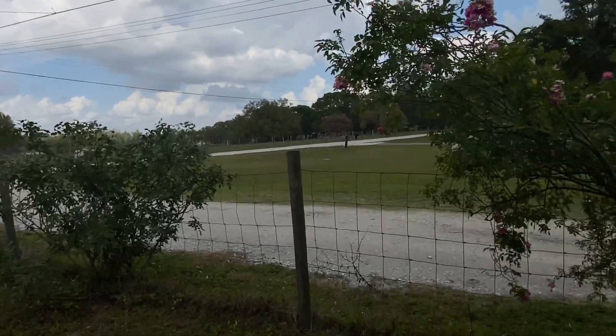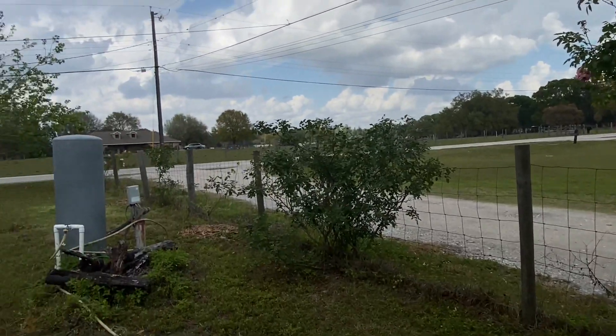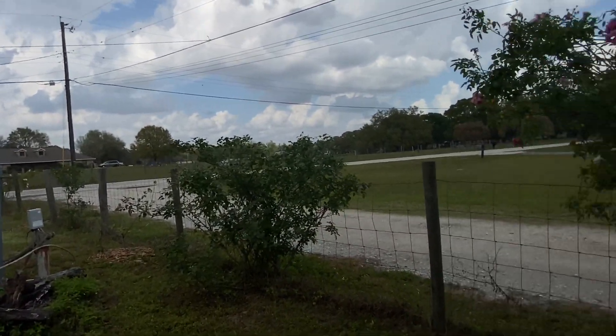I've really gotten into different roses — loving my roses all down this line. David Austin roses, old Florida roses that need no care at all, no water. They just thrive.